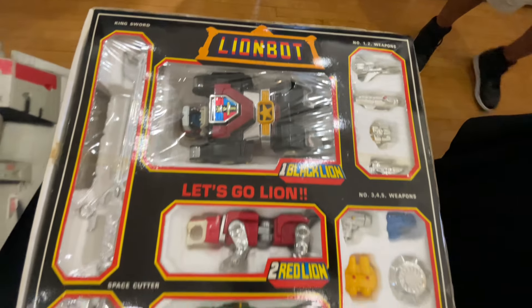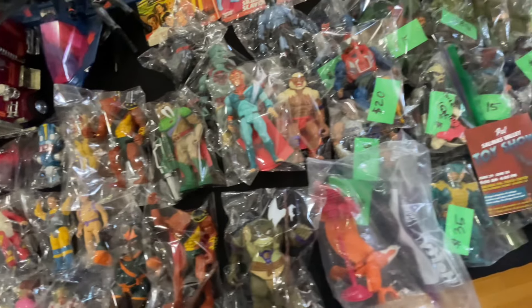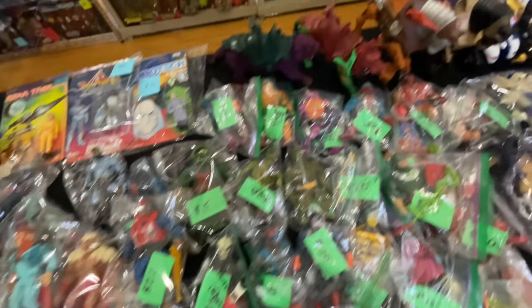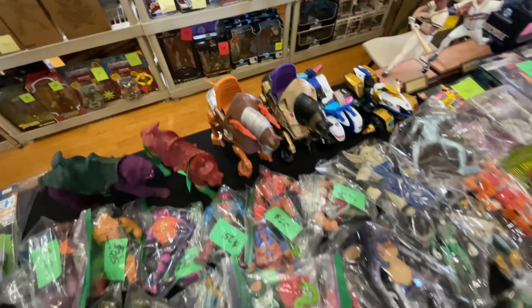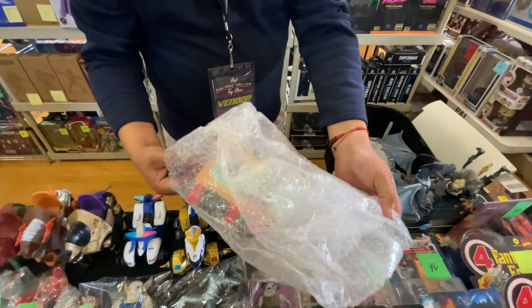Grail piece - look at that. This is original, 14,000. Oh my bad. He pulled out a secret stash.